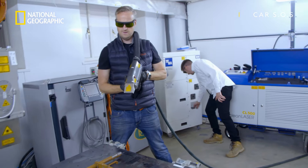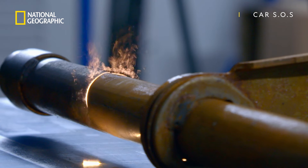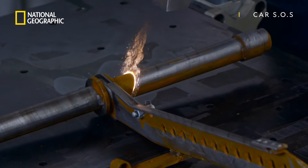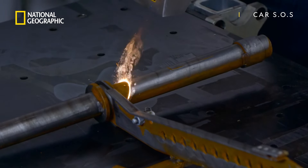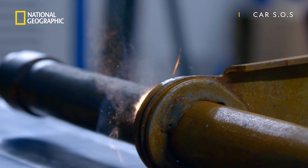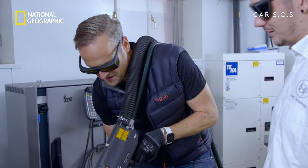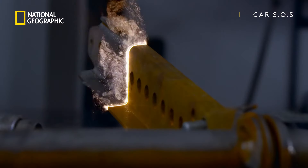Ready? Okay. Oh, no way. Look. Wow. And you can see it sublimating. You can see it just vaporizing — the iron oxide. That is just such a beautiful thing to see. And you can actually see it cleaning the table as well. That is just incredible.